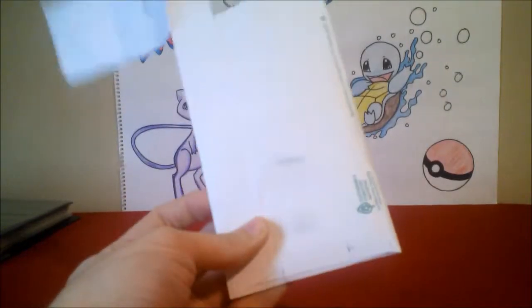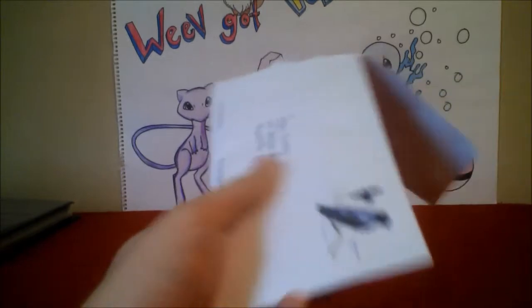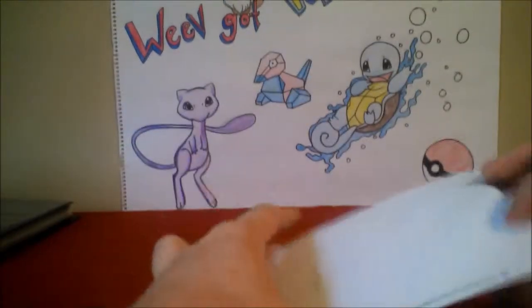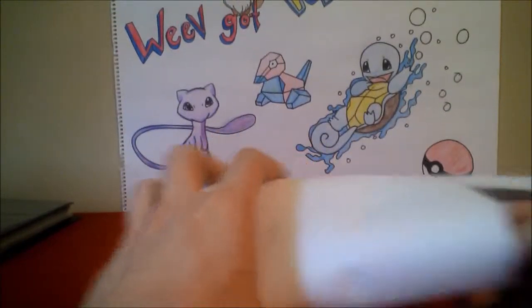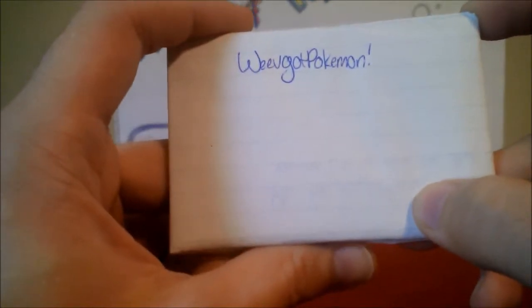What's up guys, got a trade in the mail and I just opened it, so let's check it out. It's from Alice — she has a Pokétubing channel she just started recently. I'll leave a link in the description for her channel.